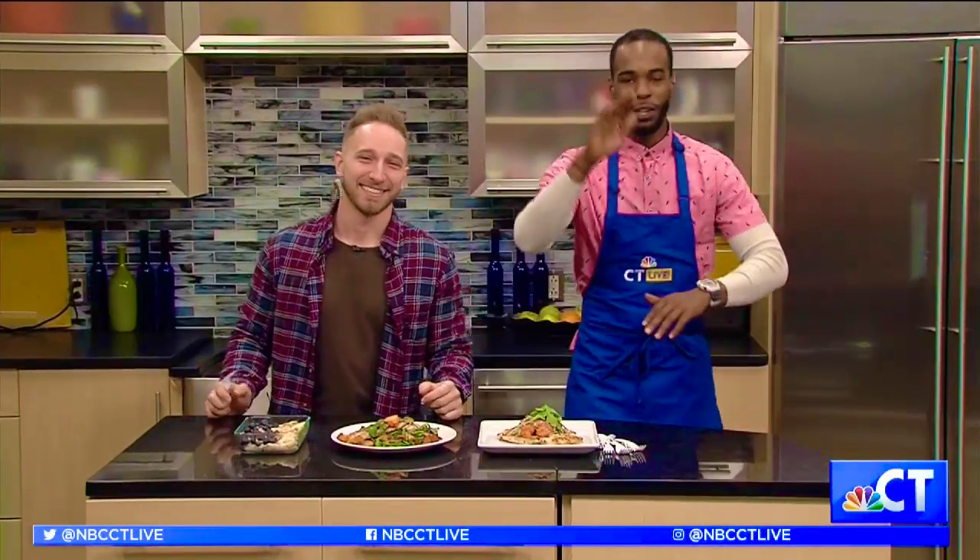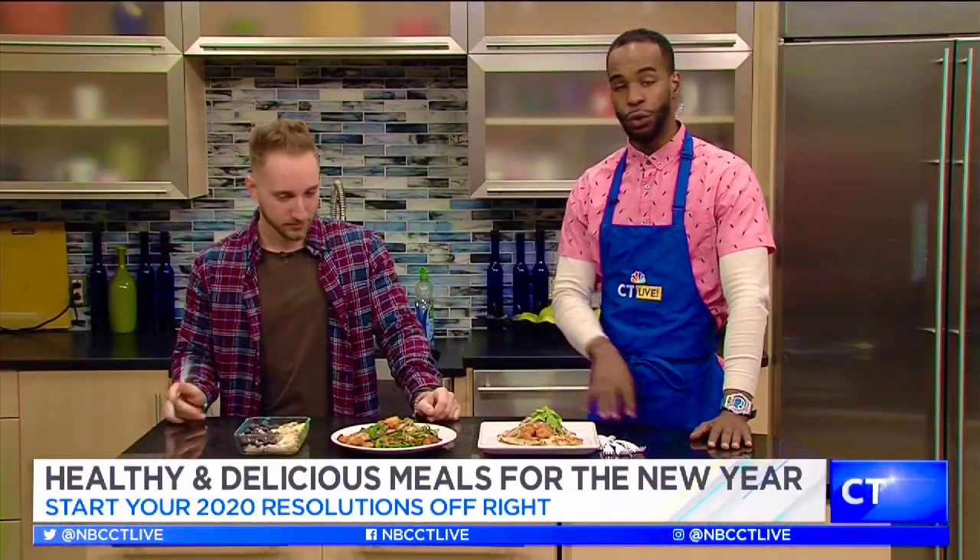Hey, what's up you guys! Welcome to our favorite place, the kitchen — we might even call this set number two. Here with Mr. Ryan Kassam, aka Body by Ryan on Instagram, and we are talking about nutritional recipes for the new year.